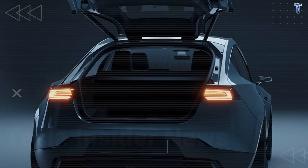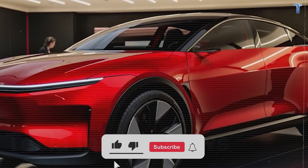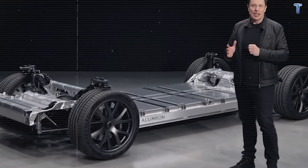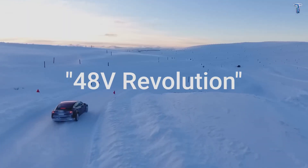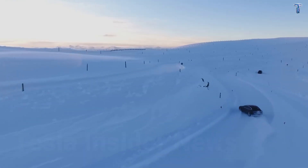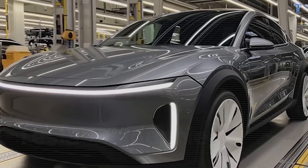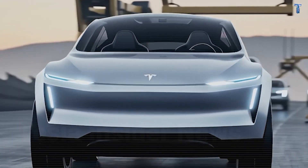If this deep-dive engineering analysis is what you're here for, hit subscribe and turn on notifications, because we're breaking down the technology that's reshaping the automotive industry one system at a time. Drop a comment with '48V Revolution' if you think this is where all affordable EVs should go. And if you missed part one, the link is right in the description — the exterior engineering is just as impressive as what's inside. I'll see you in the next one.